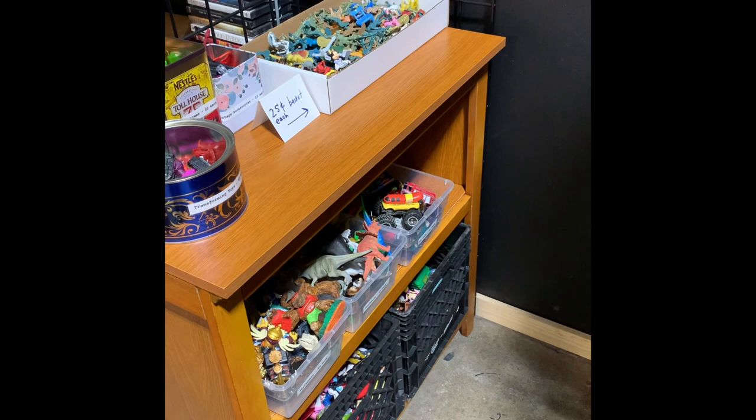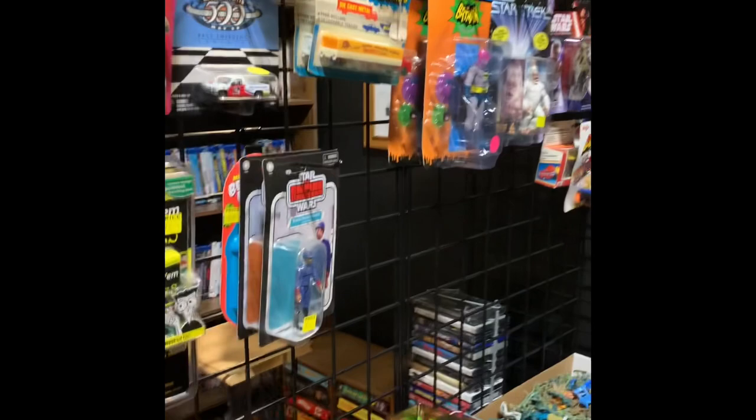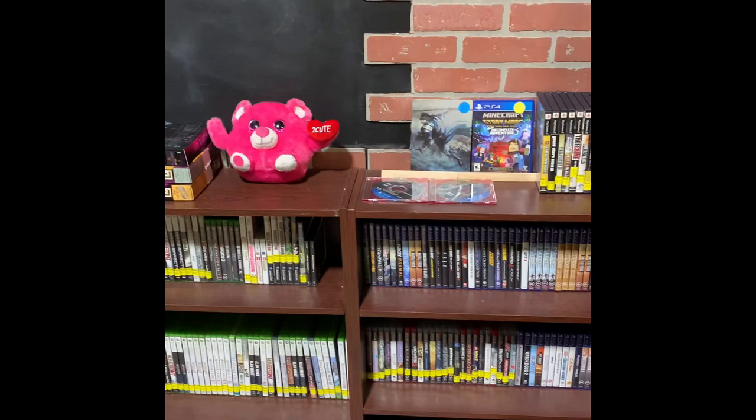We've got little toys, the $2 bin, the $3 dinosaurs, $4 Skylanders, $0.25 mini toys, and then card figures. In the middle here we have the higher dollar games.